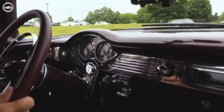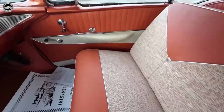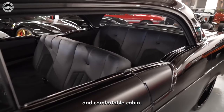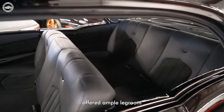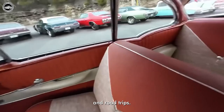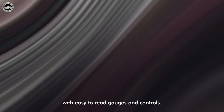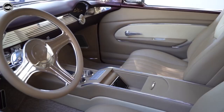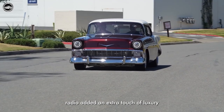Inside the 1956 Chevrolet, you would find a well-appointed and comfortable cabin. The spacious interior offered ample legroom and seating for up to six passengers, making it an ideal choice for families and road trips. The dashboard featured a clean and organized layout with easy-to-read gauges and controls. Optional amenities such as air conditioning, power windows, and a premium radio added an extra touch of luxury to the driving experience.